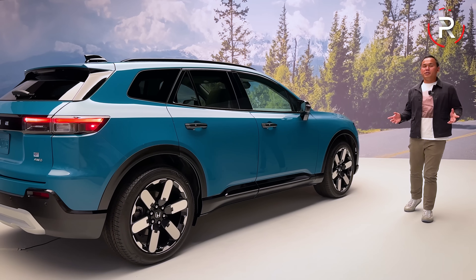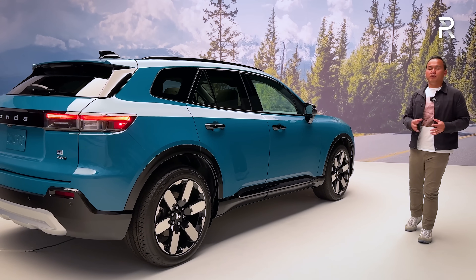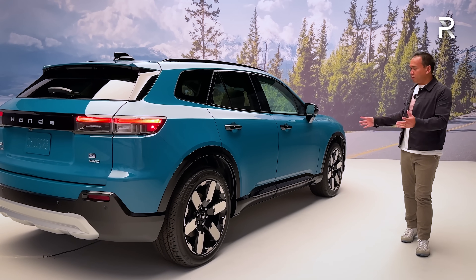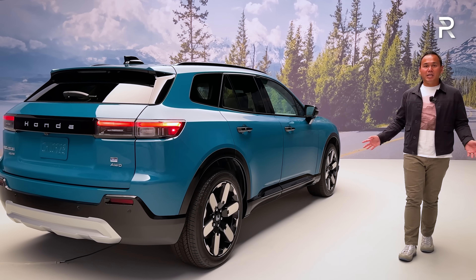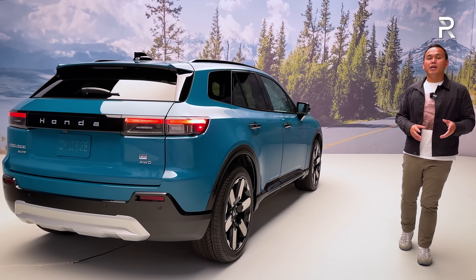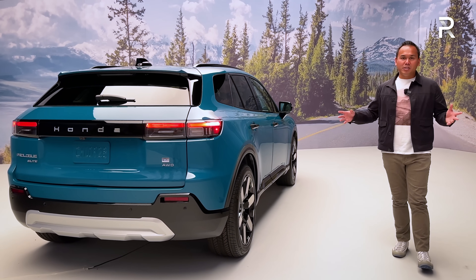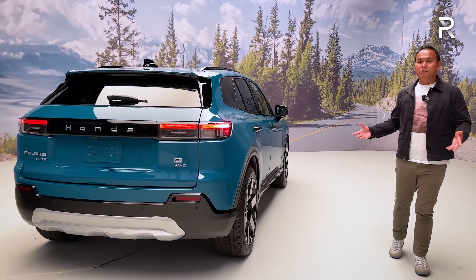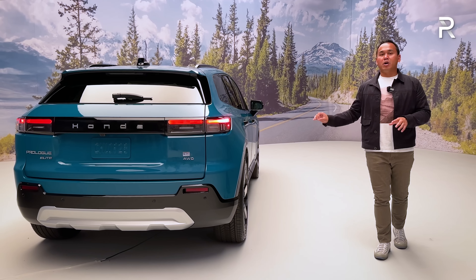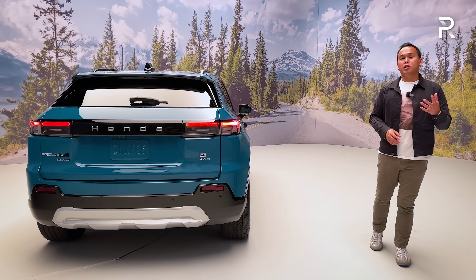We've been waiting a long time for Honda to give us a fully dedicated battery electric vehicle with competitive range. After seeing the all-new 2024 Prologue in person, I really like the overall package. The Prologue is the right size, has really handsome styling, great tech features, nearly 300 horsepower, and up to 300 miles of all-electric range — putting it near the higher end of the segment. The GM partnership isn't necessarily a bad thing, and it should help keep costs down.